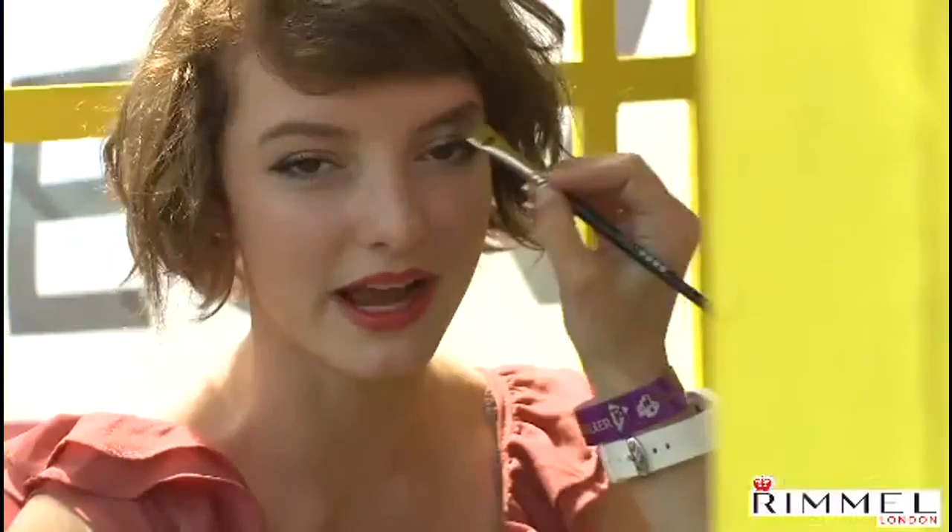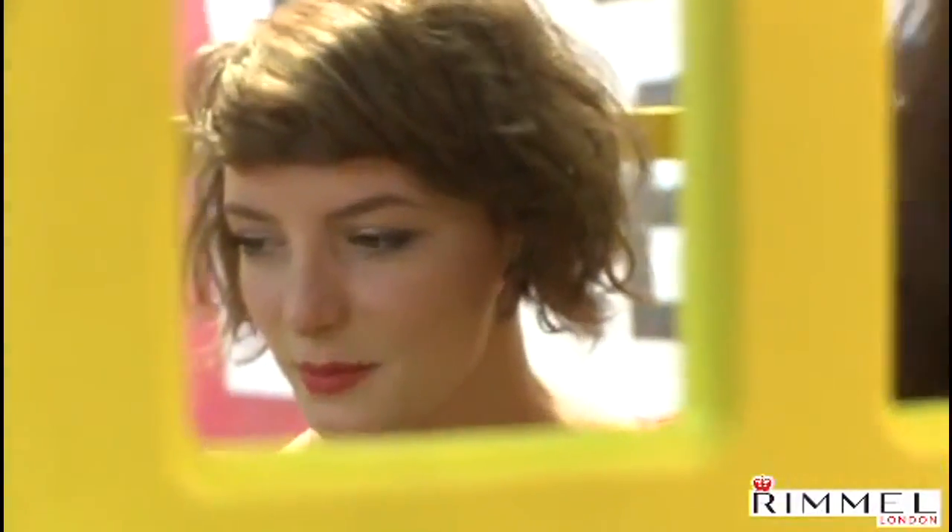If I was going to the beach then I would definitely have to take lip gloss, because lip gloss is a really easy way to make you look kind of made up even if you're not. Which is really great for the beach because you don't want to be wearing a lot of makeup if you're just kind of out sunbathing.